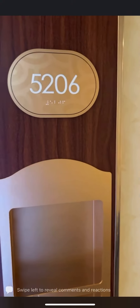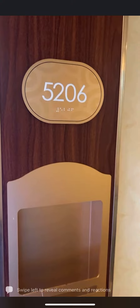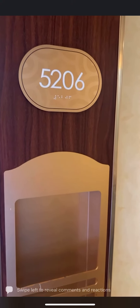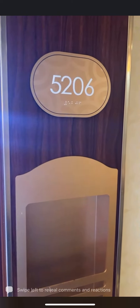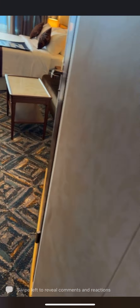Buongiorno a tutti, buongiorno! Welcome to cabin 5206 — this is a Terrezza cabin, a terrace cabin here on the Carnival Venezia. Let's take a little stroll inside and we'll talk about the specifics soon.